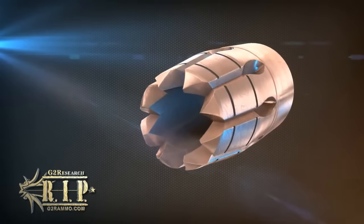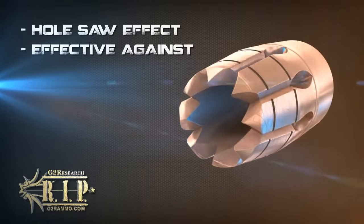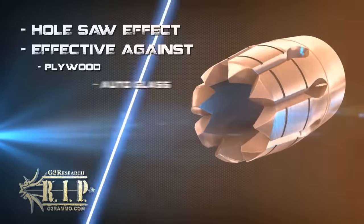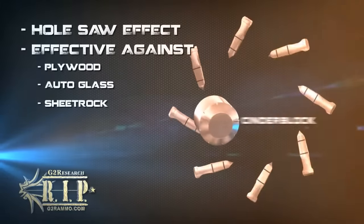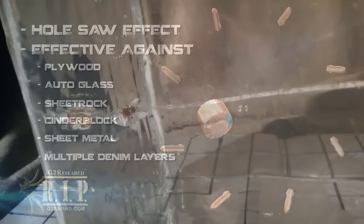As material fills the hollow center, the trocar points joined at the rim begin to function much like a hole saw, effectively ripping through obstacles like plywood, autoglass, sheetrock, cinderblock, sheetmetal, and multiple layers of denim. The acoustic wave that is imparted into the intended target is sent along predictable vectors.